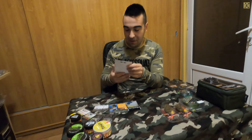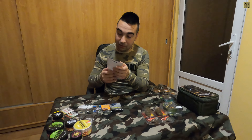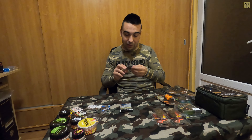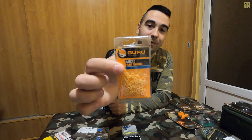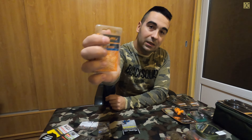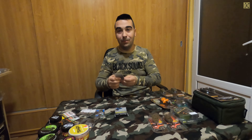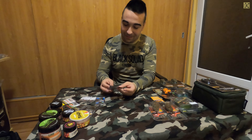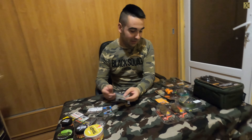Pellet banding tool-ul vine însoțit de 50 de baitbanduri de silicon, la un preț foarte accesibil. Doresc să menționez că nu fac niciun fel de reclamă - acestea sunt pur și simplu accesorile pe care am decis eu să le achiziționez. Am mai achiziționat și micro baitbanduri de la Guru, tot de silicon, 100 de bucăți. Mi s-au părut puțin cam scumpe pentru 100 de inele de silicon minuscule - un preț de 20 și ceva de lei este destul de măricel.